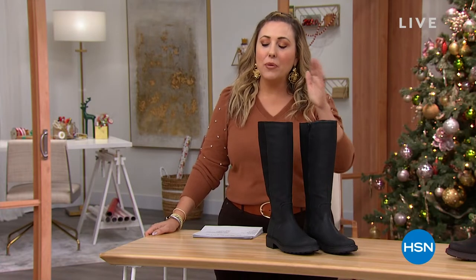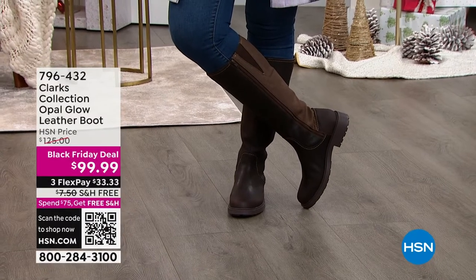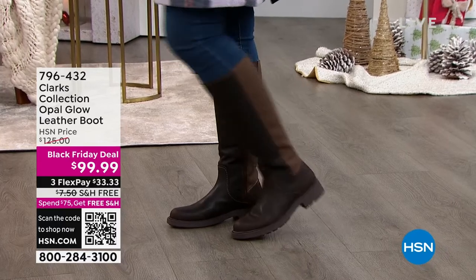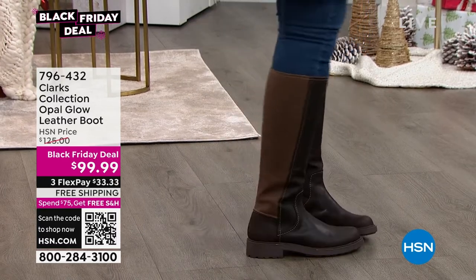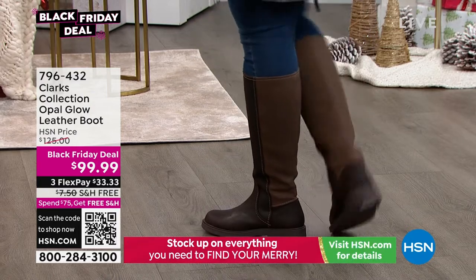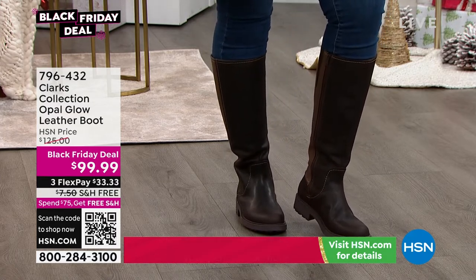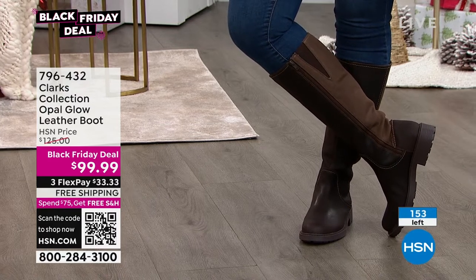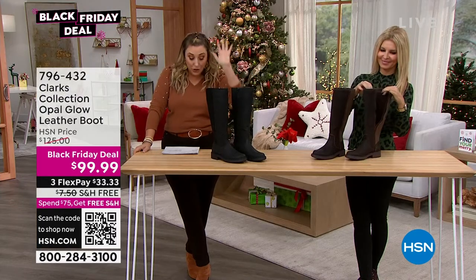We are jumping in — we've got a lot of people on the phone because we're very busy. We've got a lot of Black Friday specials in this Clarks hour. It's not going to get any easier because we've got another Black Friday deal with this tall boot — it is pretty limited. It is available in retail and it is $25 less here in this moment, with free shipping and handling. Item number 796-432 — this is the Opal Glow leather boot. You've got a one and a quarter inch stacked heel, medium and wide width, sizes five through 11, though we do not have all the sizes. Black and dark brown are available.